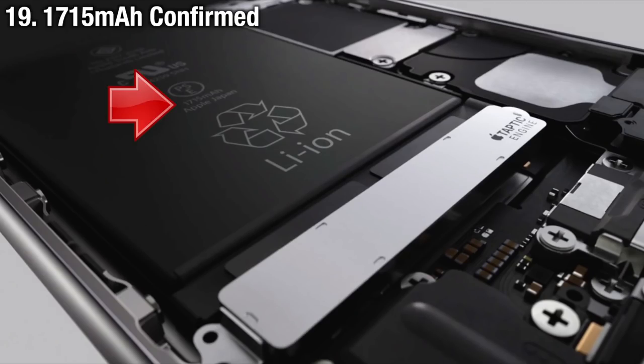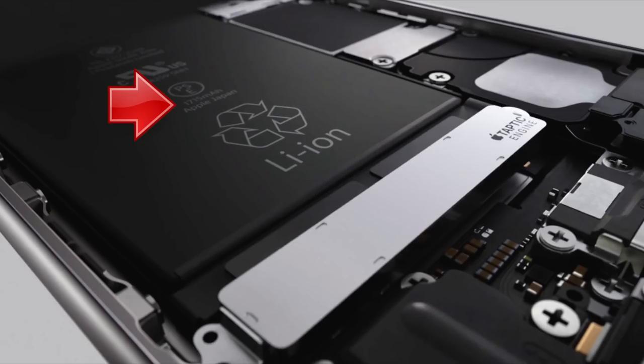It's been officially confirmed based on a leaked video advertisement from Apple that the iPhone 6S battery will be a downgrade from the 6. Battery life will remain the same — it's just the capacity went down to 1715 mAh from 1810 mAh.